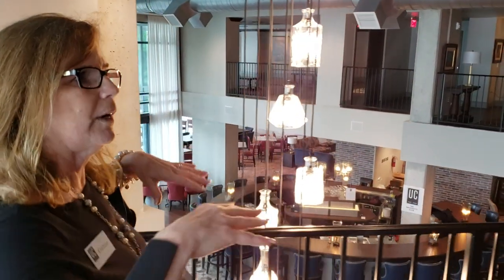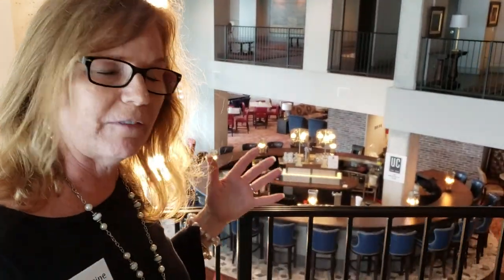This is, as I said, our fellowship floor. This is the fourth floor. It has more of our meeting spaces available to you.